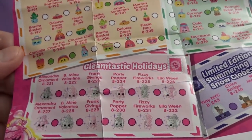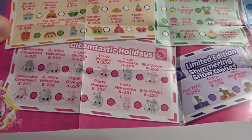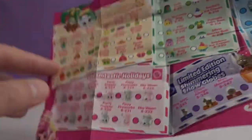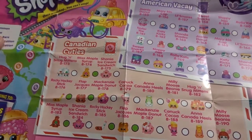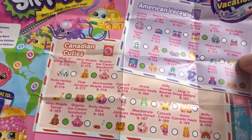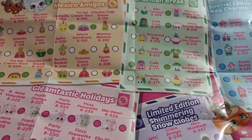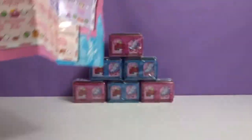Now we did get one of the Gleamtastic Holidays last time and it was actually really nice, so I'd love to get more of those. Crystal, do you want to pick a favorite? I don't really have favorites for this one — they're all super cute. I think I want little s'mores right there. But I like the themes. The Canada ones we got were cool, the Mexico ones — they're all really nice. I really like the Brazilian Break ones. These are an awesome season by Moose.